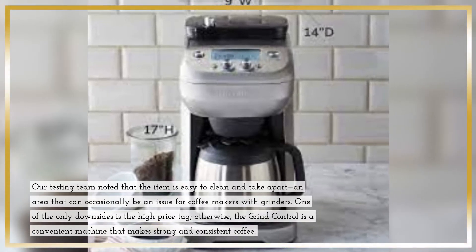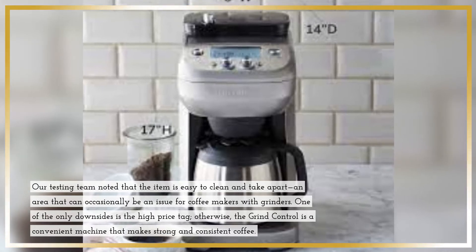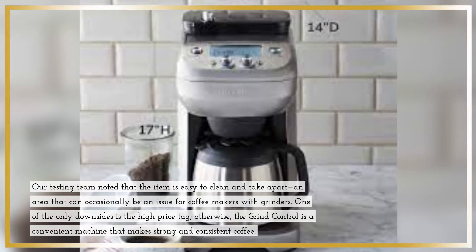One of the only downsides is the high price tag. Otherwise, the Grind Control is a convenient machine that makes strong and consistent coffee.